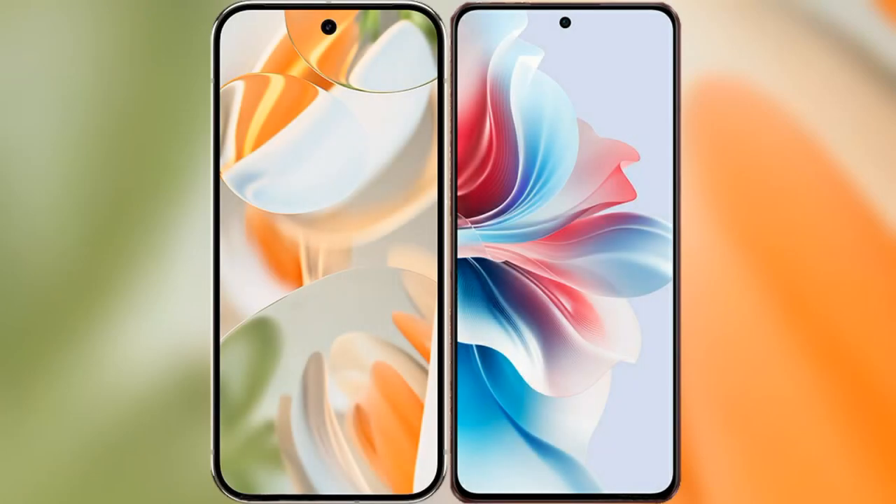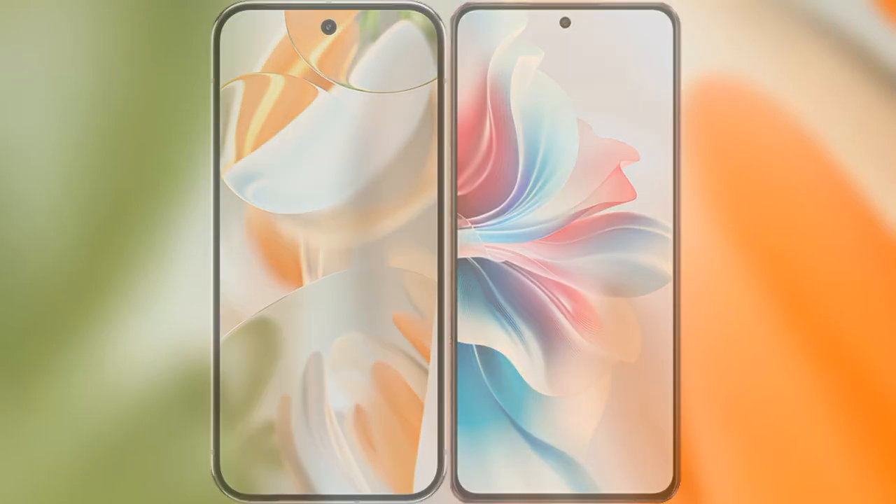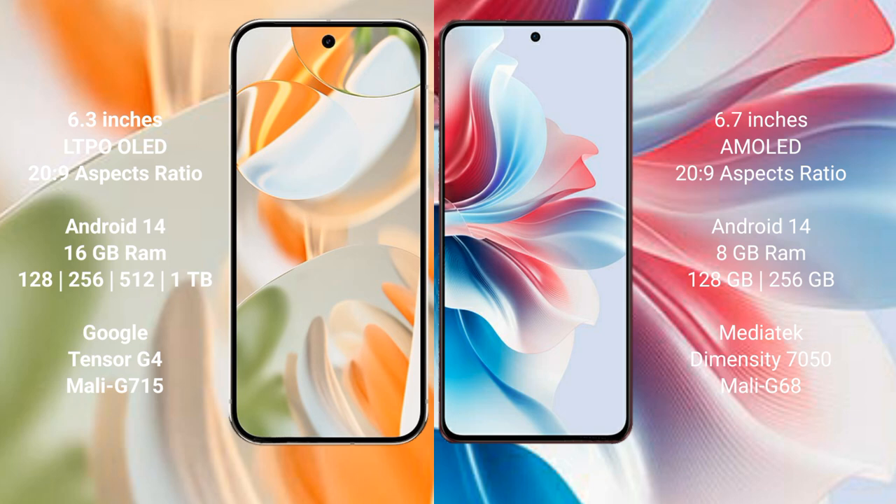I will compare the new Google Pixel 9 Pro with the Oppo F25 Pro. Google Pixel 9 Pro has a 6.3-inch OLED display with a resolution of 1080p, and the Oppo F25 Pro has a 6.7-inch AMOLED display.